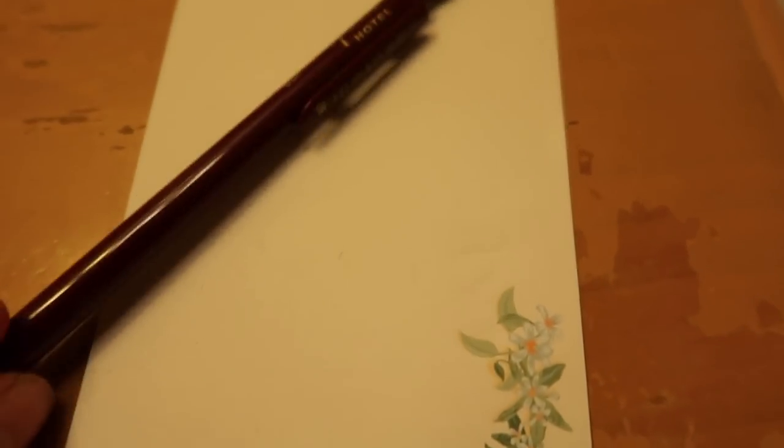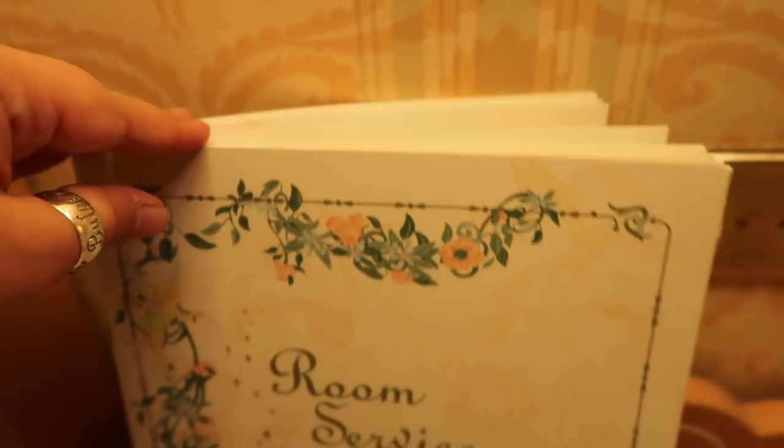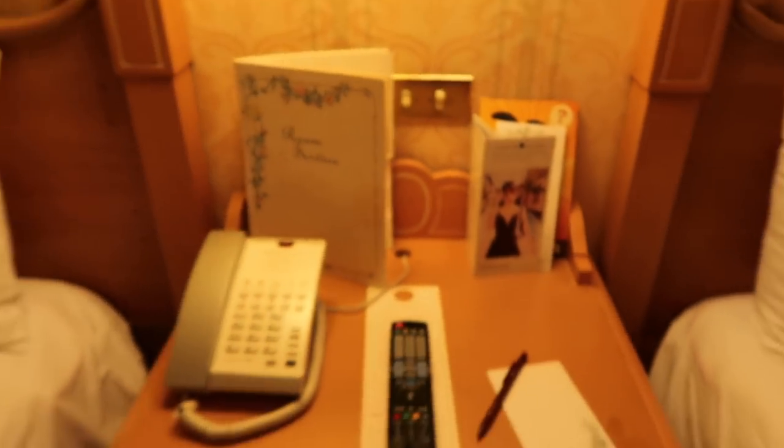Let me show you these as well. We get some magazines here, including a Paris one. We get a map for jogging, which is very useful if you're into running. We get this beautiful Disneyland Hotel mechanical pencil and a writing pad situation - very cute. This is a room service menu as well. If you're wondering about the prices, for what it is - considering you're staying in a very posh hotel - the prices are decent. And we've got a telephone as well, of course.